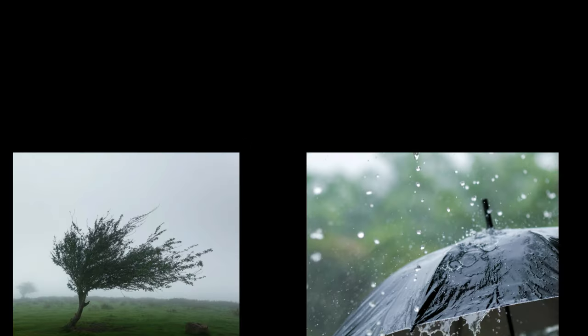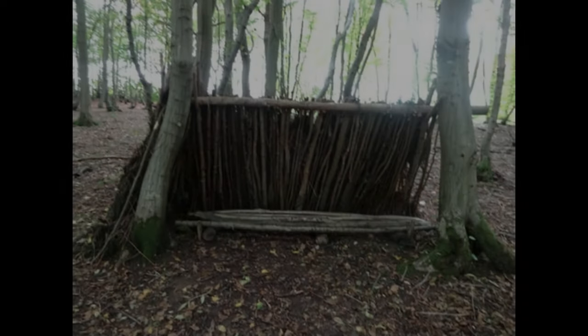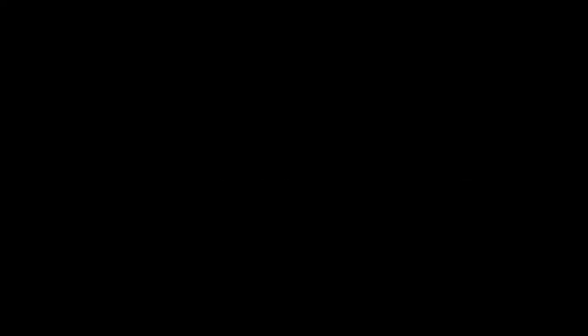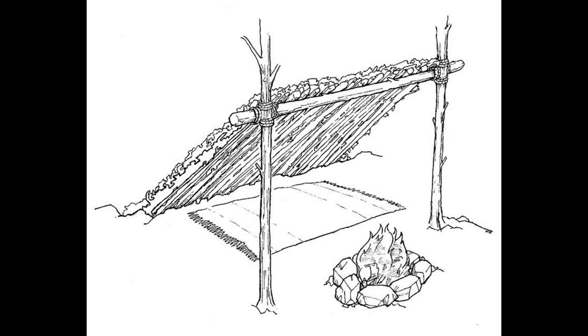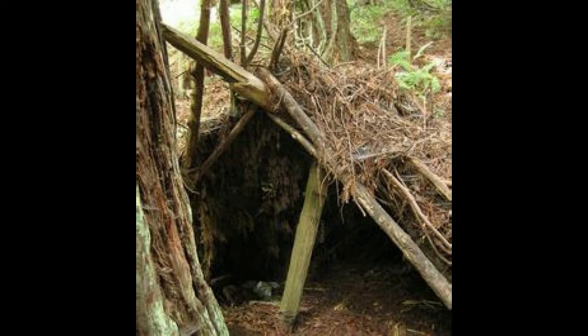Lean-to Shelter Cons. Limited Protection — offers less protection from the elements, especially wind and rain, on the open side. Exposure — one side is entirely open, leaving you exposed to cold winds and potential predators. Requires Support Structure — needs a sturdy horizontal beam or tree to lean against. Single-person Use — generally designed for one person, though larger versions can be built.